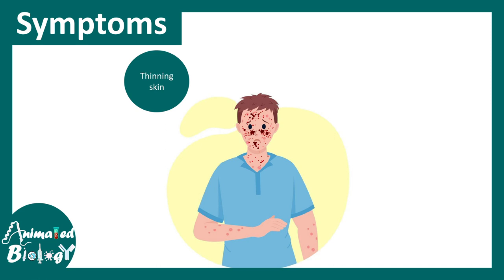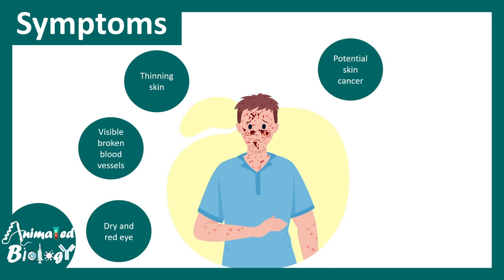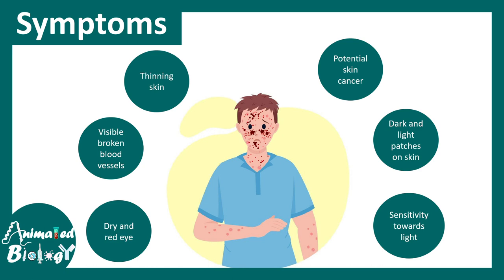Symptoms include thinning of the skin, visible broken blood vessels, dry and red eye, potential skin cancers, dark and light patches of pigmented skin, and sensitivity towards light, especially sunlight.